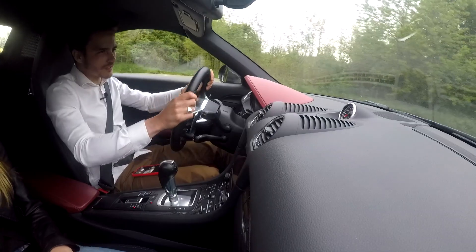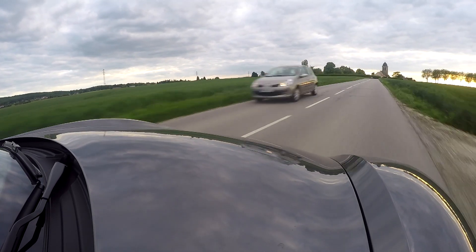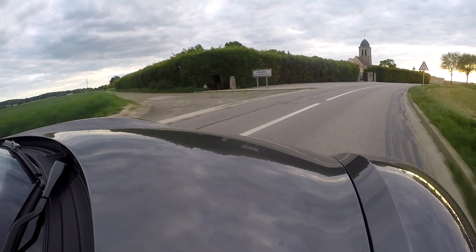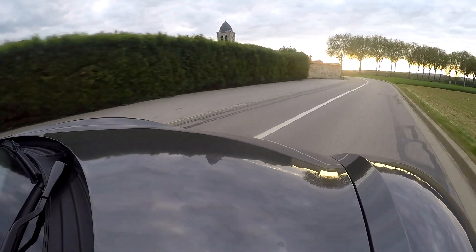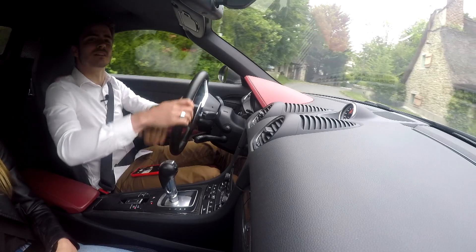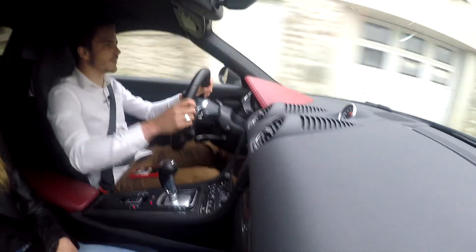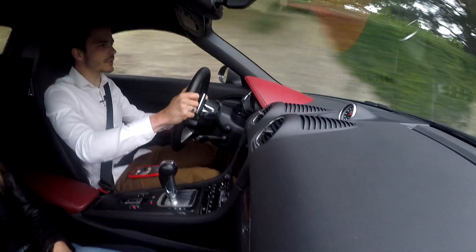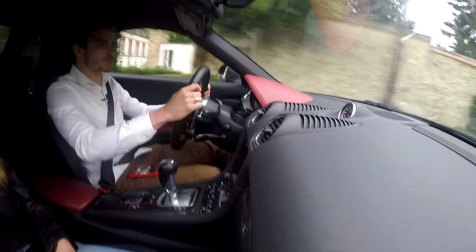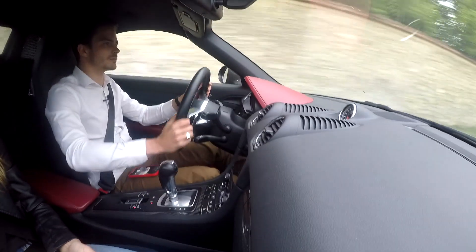Nous voilà à bord de la 718. Ça va être extrêmement précis, comme toutes les Porsche. La sonorité du 4 cylindres est bien présente, c'est très sympa. Actuellement je suis en ville, il y a des déformations sur la route — et malgré que ce soit une sportive, on ne sent pas du tout les déformations. Je pense que c'est un bon compromis pour les grands trajets. Et pourtant, la chaussée est vraiment terrible.